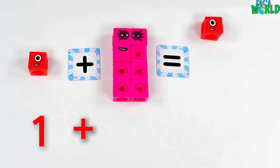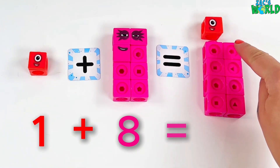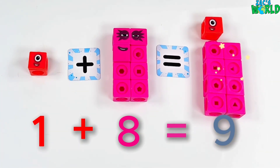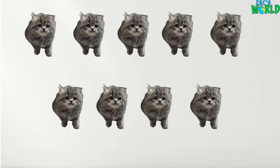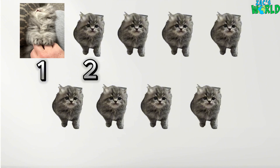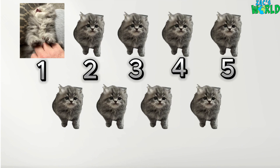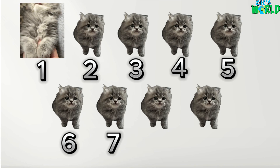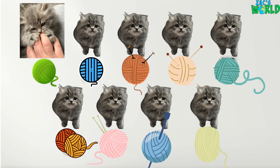Now let's see what 1 plus 8 is, so let's count: 1, 2, 3, 4, 5, 6, 7, 8, 9 — wow, it's our number block 9! We have got kittens to count for this one: 1, 2, 3, 4, 5, 6, 7, 8, and 9! 9 gray kittens!